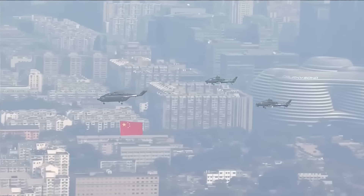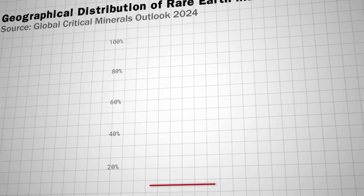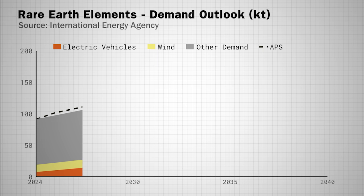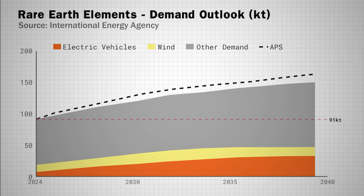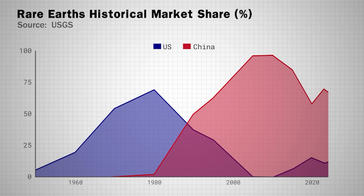As recently as 1991, the US was the leading global supplier of rare-earths, thanks to the Mountain Pass mine in California. But since then, China has become the dominant player. China currently represents 70% of all rare-earth production, with the US far behind at just 11.6%. China also represents 92% of refined material production globally, and demand is expected to increase from 91KT in 2024 to 150KT by 2040. In other words, China dominates the one mineral that the modern world can't live without.